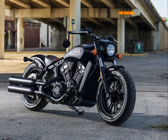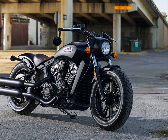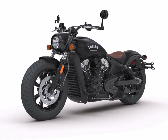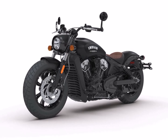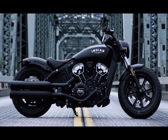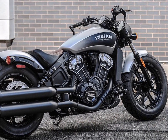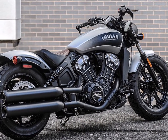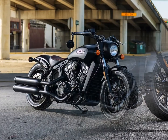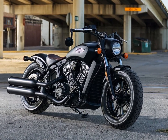Indian Motorcycle has launched the new Scout Bobber for Rs 13.95 lakh ex-showroom. Bookings for the motorcycle have commenced across all Indian Motorcycle dealerships in India for Rs 50,000. The new motorcycle is the third model to join the Scout family after the standard variant and the Scout 60. Deliveries for the first lot will start by November. The bike will compete against the Triumph Bonneville Bobber and Moto Guzzi V9 Bobber in India.